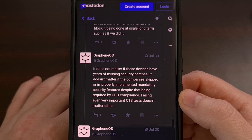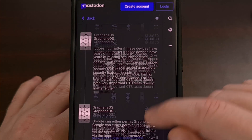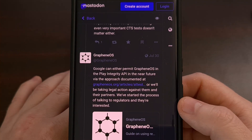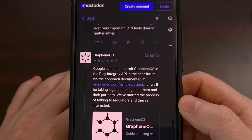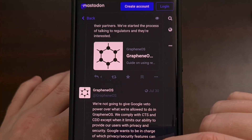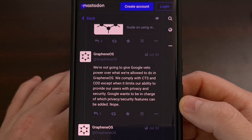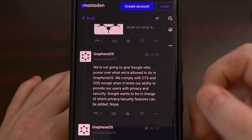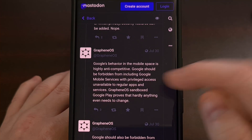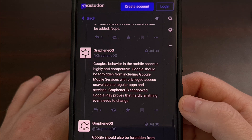They then end this discussion by saying their team is happy to help the custom ROM community, but higher level support is tough because, quote, modders are such a tiny, tiny fraction of the user base, end quote. As of right now, GrapheneOS is in talks with regulators around the world, hoping to get some additional support via laws that will force Google to put in the effort.